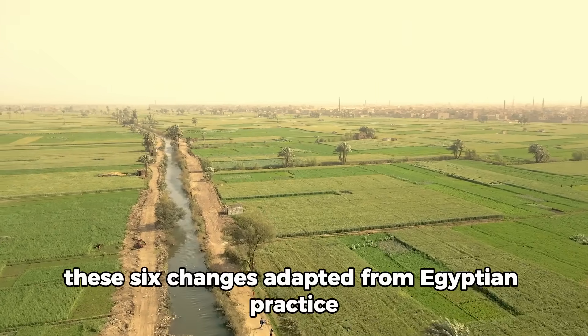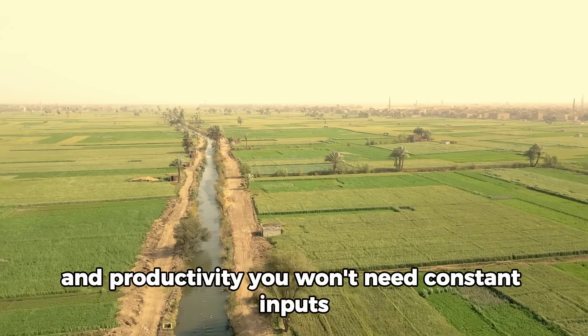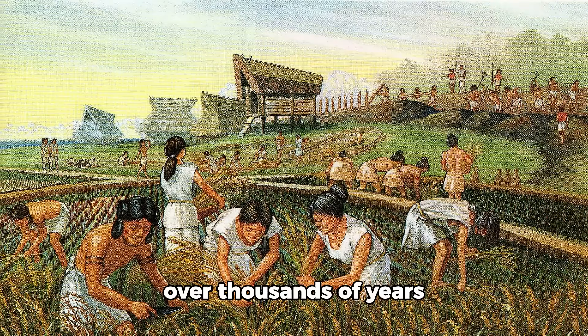Adapting to Egyptian practice will transform your garden's resilience and productivity. You won't need constant inputs, you won't fight nature — you'll work with systems that have been proven over thousands of years.